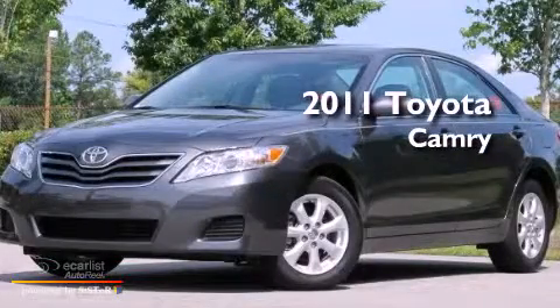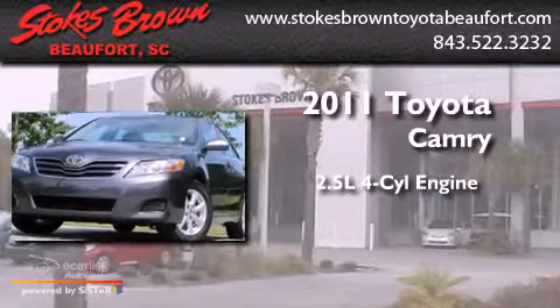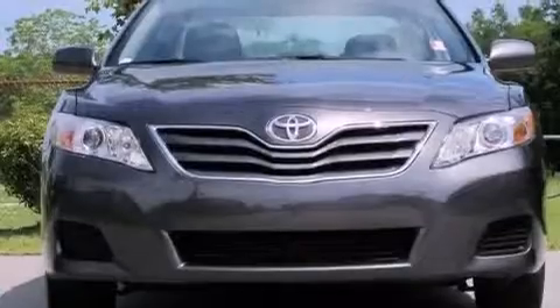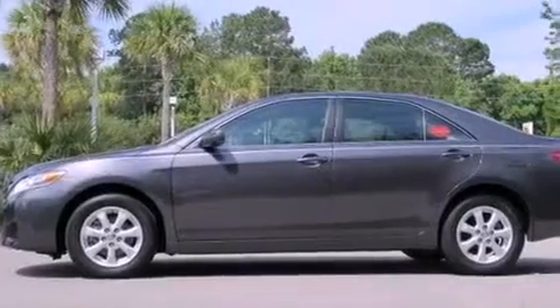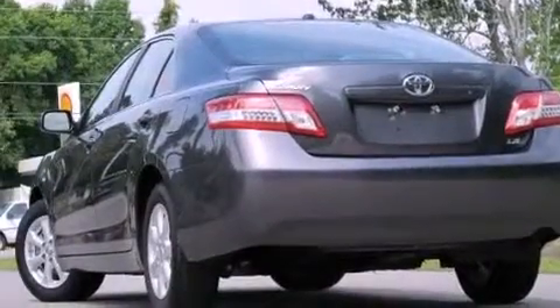This is a 2011 Toyota Camry. It features a 2.5-liter four-cylinder engine and an automatic transmission. Its top features and packages include a low-tire pressure indicator, XM satellite radio, alloy wheels, and traction control and stability control systems.